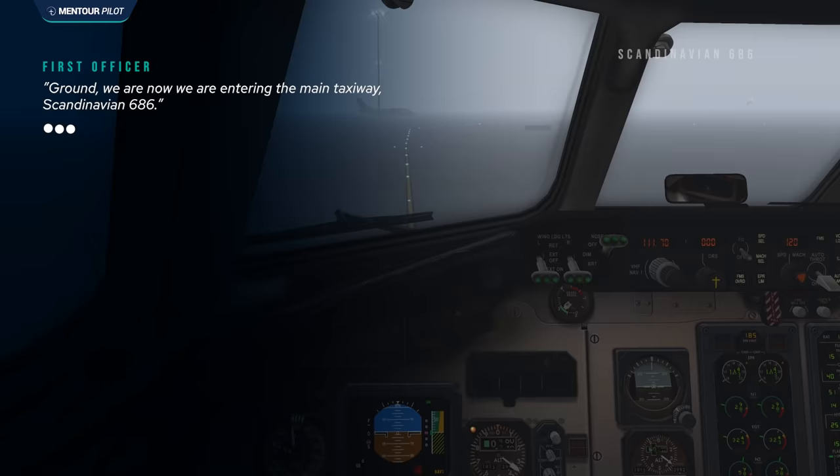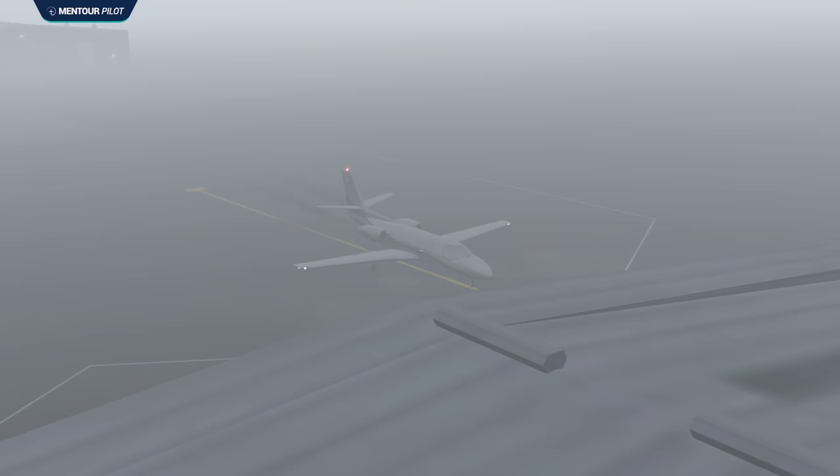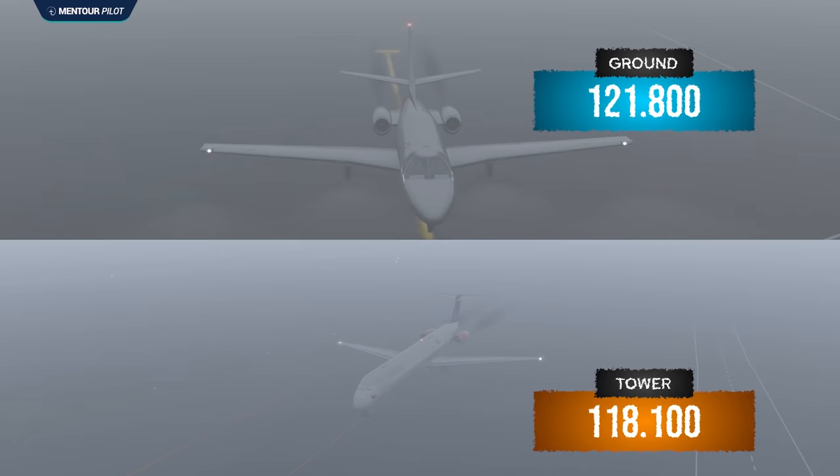As the clearance was being given to the Cessna Citation, the MD-87 had been slowly moving toward the main taxiway. Just as that conversation finished, the MD-87 pilot called the ground controller to report they were on the main taxiway abeam the fire station. The ground controller told the pilots to switch to the tower controller on frequency 118.1. This was the last time the Cessna Citation and the Scandinavian MD-87 were sharing the same frequency — after this, they would be talking on two different frequencies.